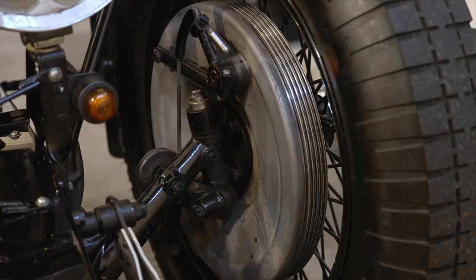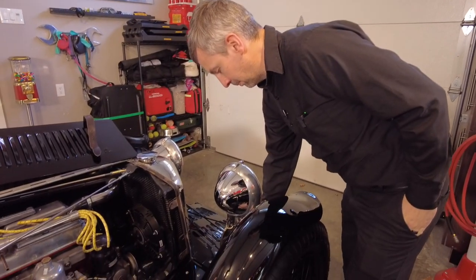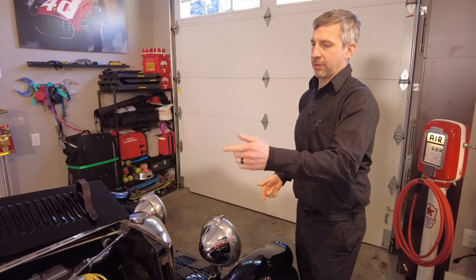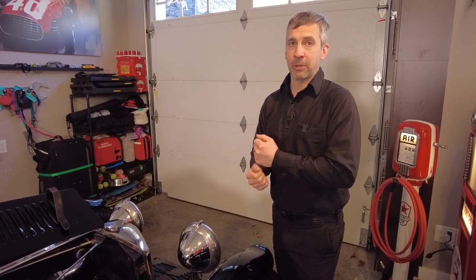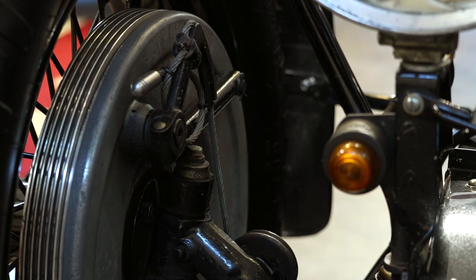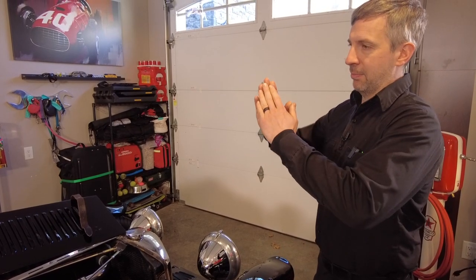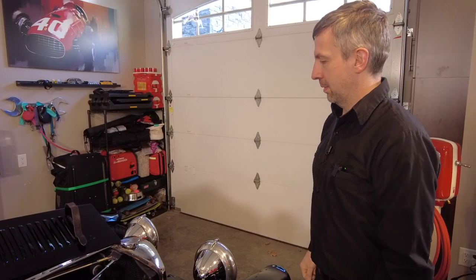It's a big drum brake system with shoes inside, like you'd see in a drum brake system. But instead of a wheel cylinder pushing it out, there's a cam that gets pulled by a cable, and there's a pulley system under the car that runs the cables to a centralized point. You push the brake pedal, it pulls all the cables — cables like bicycle cables but ten times thicker — which pulls the cam, and that cam separates the shoes and applies them to the drum to slow the car down.